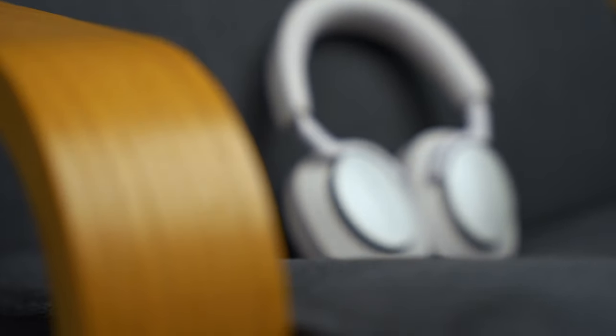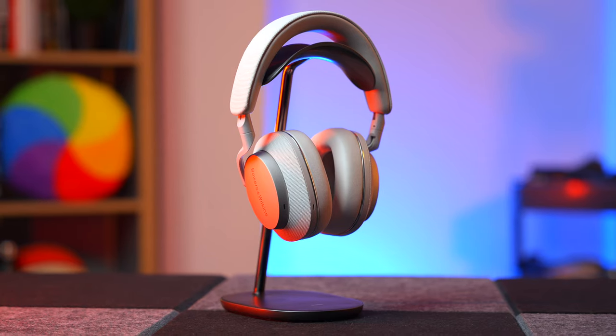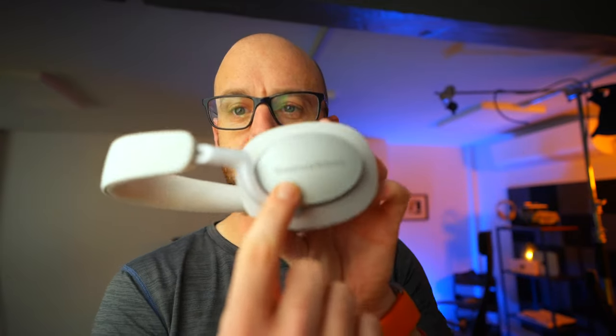If we start with the design — the look, the feel, the finish of these PX7 S2s — I think these might be my favourite ever looking pair of headphones. That's quite a big claim, I know, but every time I look at these headphones I just fall in love with them a little bit more. They look so premium without being too garish or, like the AirPods Max, a bit too shiny and metal-y. It looks like you're getting a lot for your money. I know the presence of big brand names on products isn't for everyone, but if you're wearing a pair of Bowers and Wilkins headphones you probably know what you're doing.